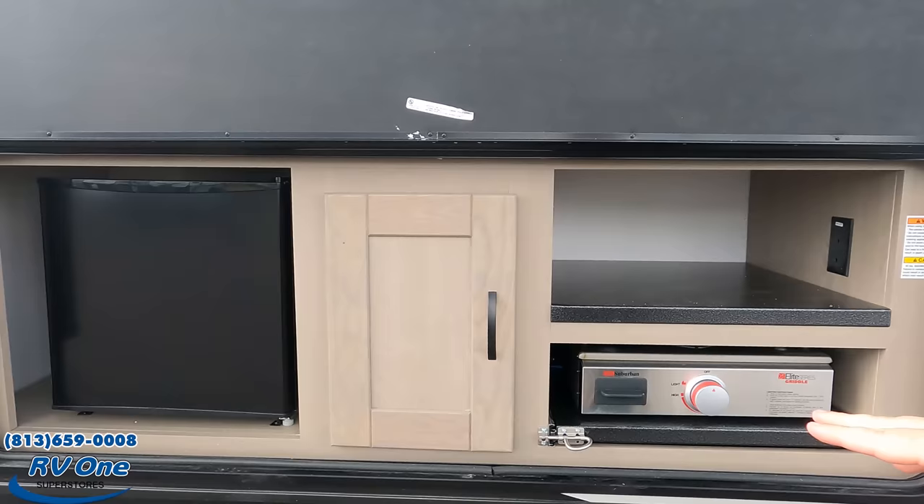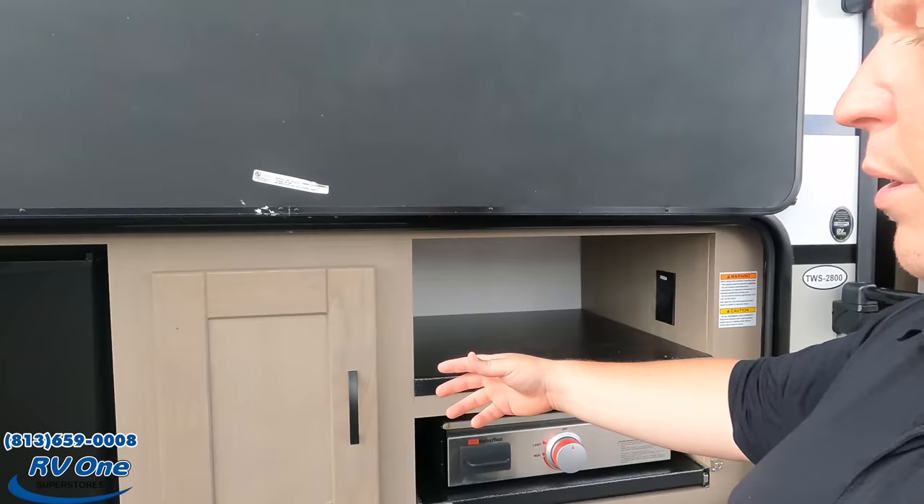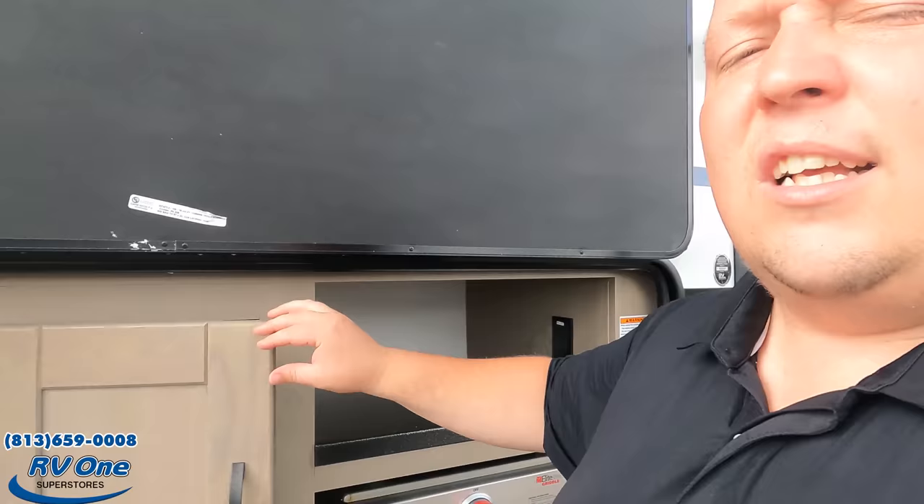Dislike number three is the outside kitchen — there's no plumbed sink. I really like this kitchen and feel it would have been much better with a sink. Since that section does pull out, there was room to put one in there.